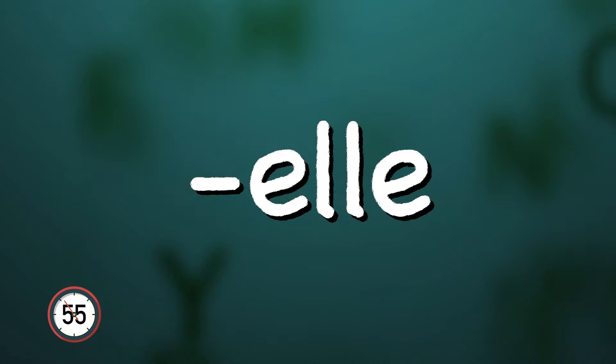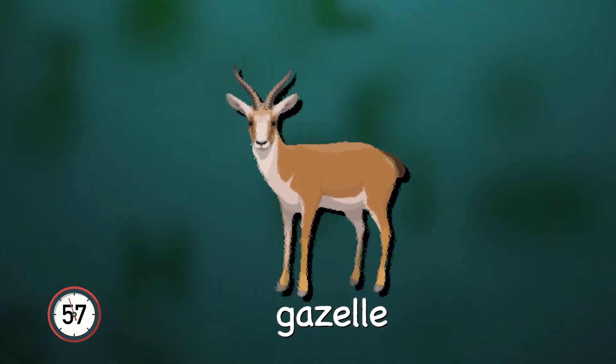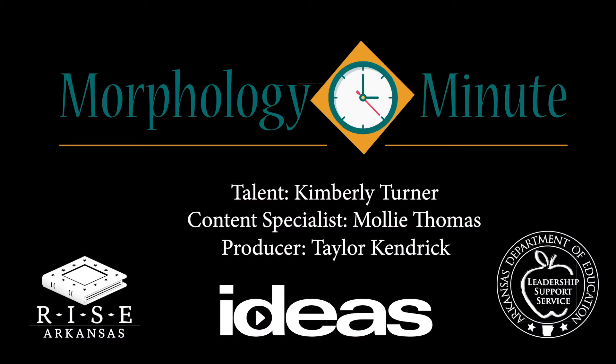Other French spellings used in English are E-T-T-E as in baguette and E-L-L-E as in gazelle. Thank you for watching the RISE Arkansas Morphology Minute. Tell your friends to like and subscribe. Salute!